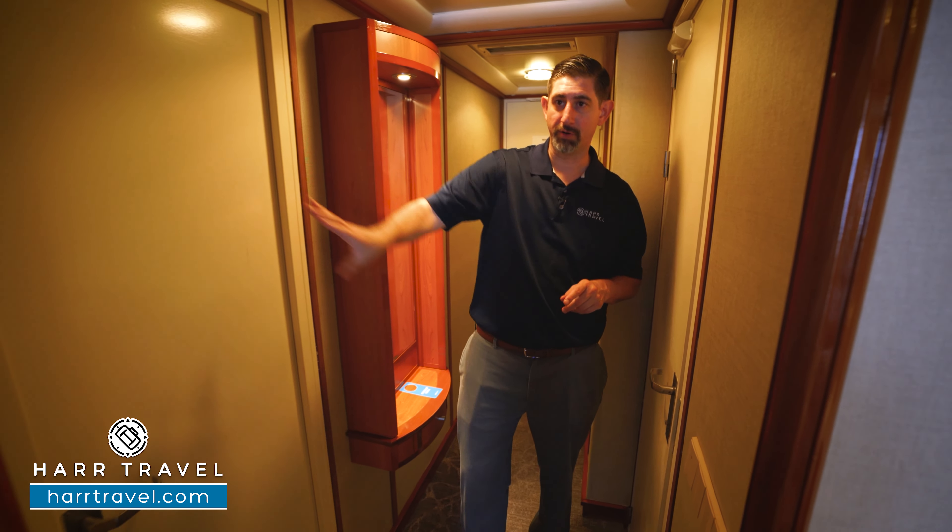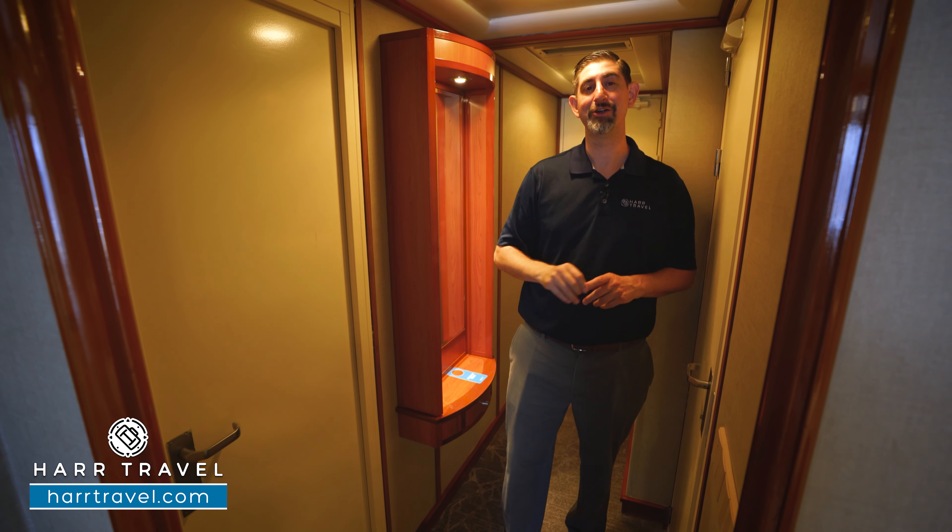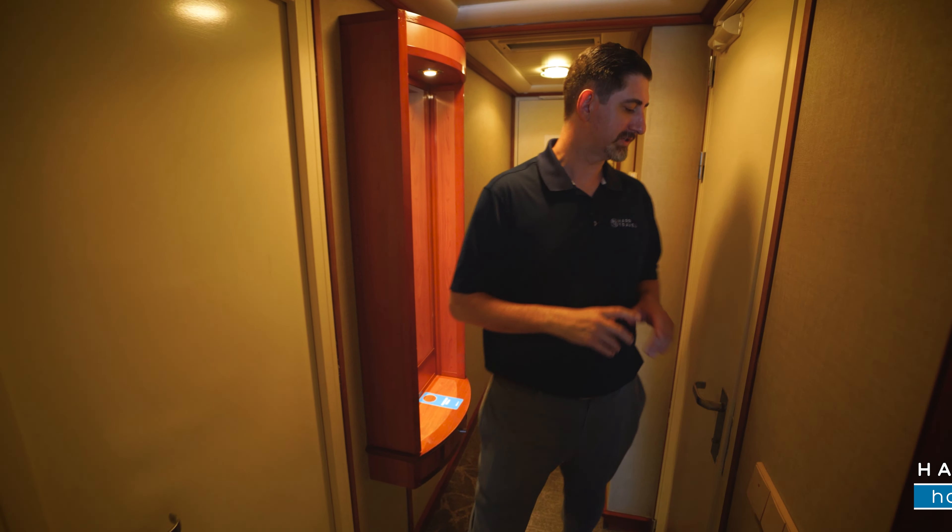This room connects to another balcony room next door, which also connects to the owner's suite, which also connects to another club balcony suite — we can go through that with you if you're interested.